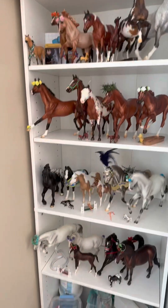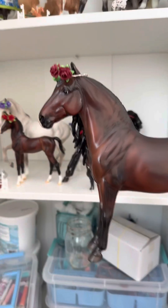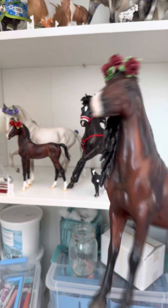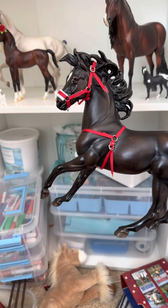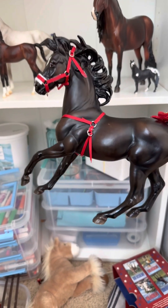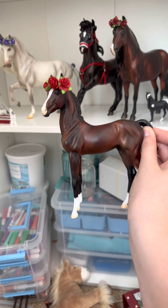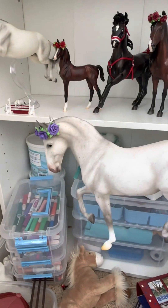Hi guys, so today I'm going to be doing a Breyer collection tour starting down here. First we have my Dominant — that's what I call him — then my all-time favorite York. Then we have Luke, then we have his mother Crystal.